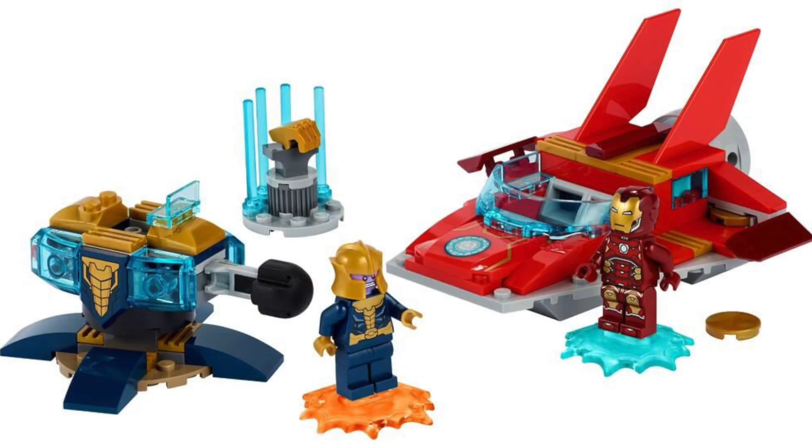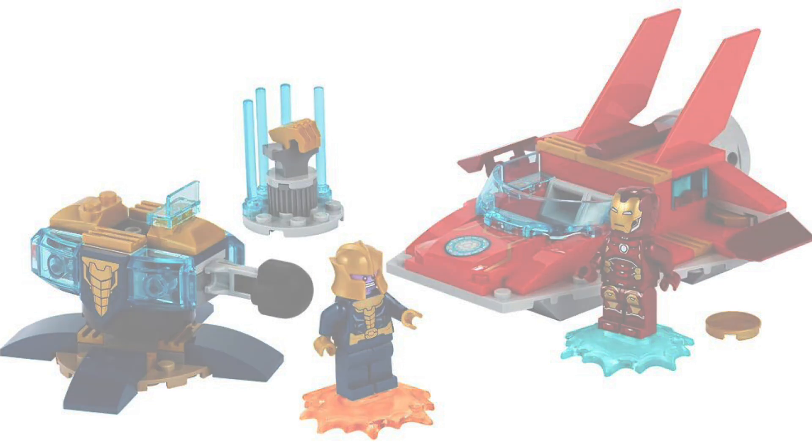What we're looking at here is Iron Man vs. Thanos, a ripoff of a 4+ set. I'm just kidding — if you don't have either of these figures, it's probably worth it for 20 bucks, but if you do have these figures, this is an easy easy pass. Nothing much to see here.